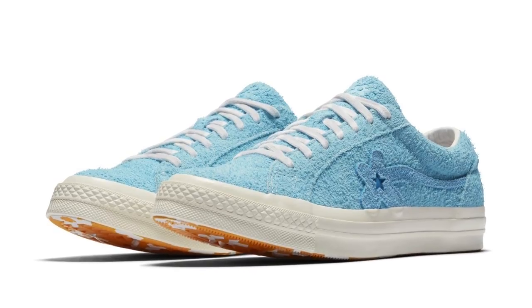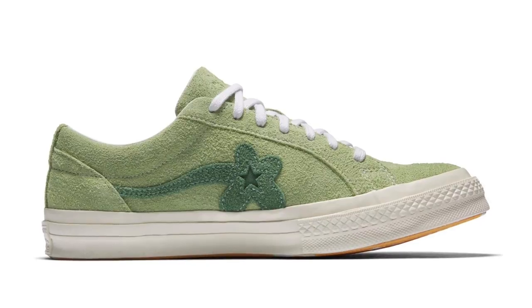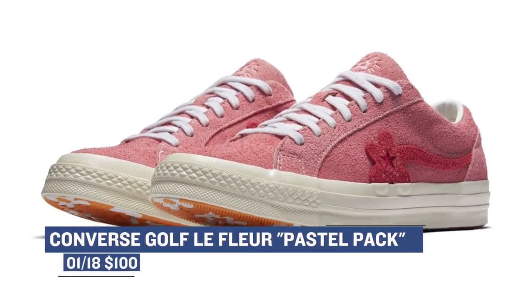Keeping the lifestyle vibes going, Converse has hooked up with Tyler the Creator for another set of One Stars. This set of three is called the Pastel Pack and features that unique shoe in pink, blue, and lime colorways. I have a pair from the original release and the quality on these is top notch. Those will cost you $100.